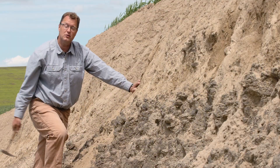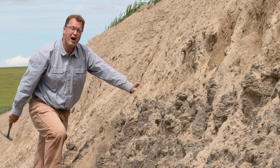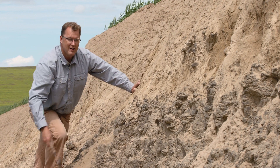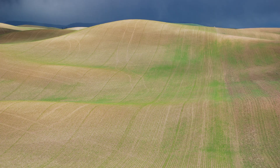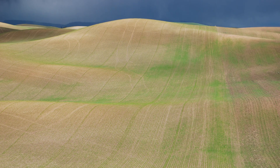But out here in the Palouse, the loess is soft, while the basalt rings like a bell. So where did the loess come from?